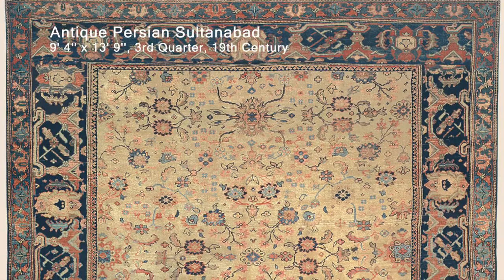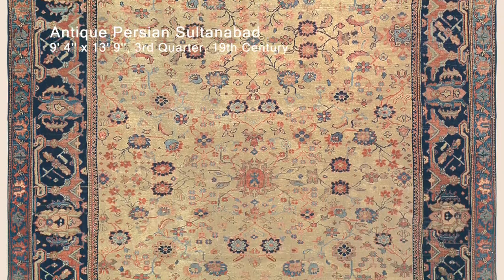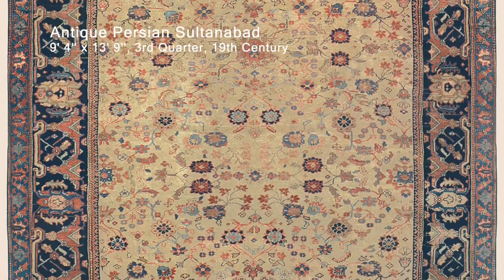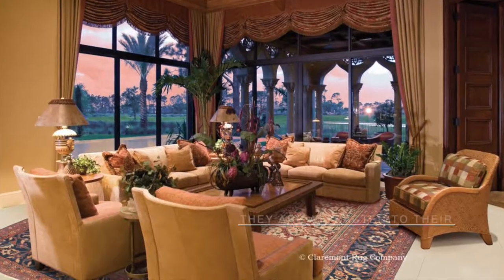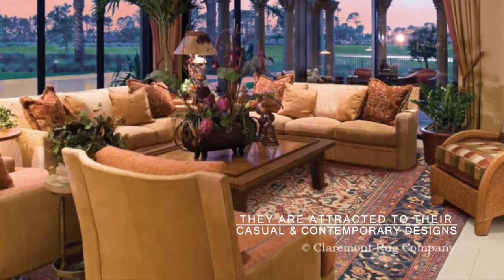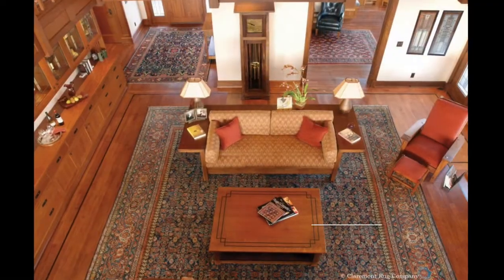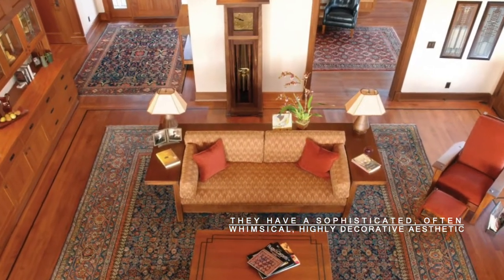Antique Sultanabad carpets from the 19th century and the turn of the 20th century are among the most desirable Persian town weavings, as they appeal strongly to both connoisseurs and interior designers. These two important groups of buyers are attracted to their casual, surprisingly contemporary designs, and their sophisticated yet often whimsical, highly decorative aesthetic.